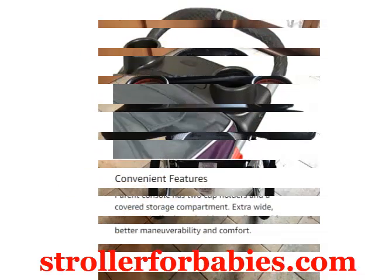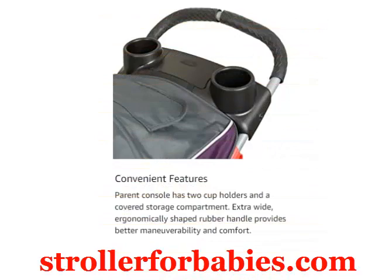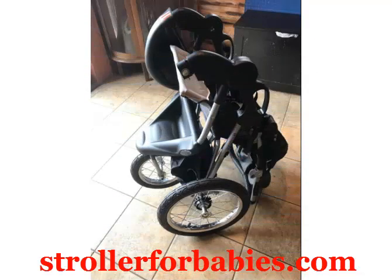Tether. Large canopy and storage basket. Recommended use: up to 50 pounds or 42-inch child. Car seat: 5–30 pounds and up to 30 inches.